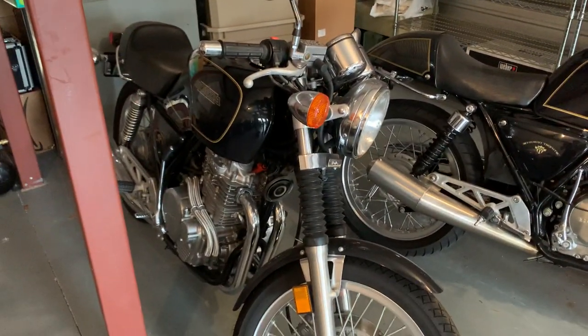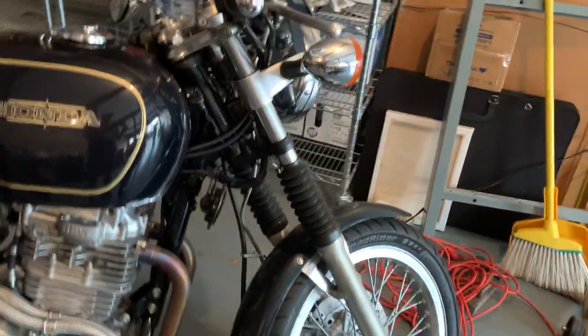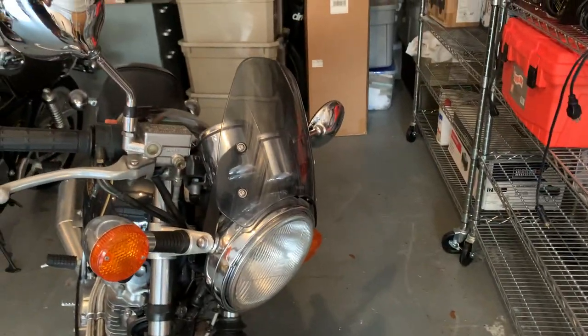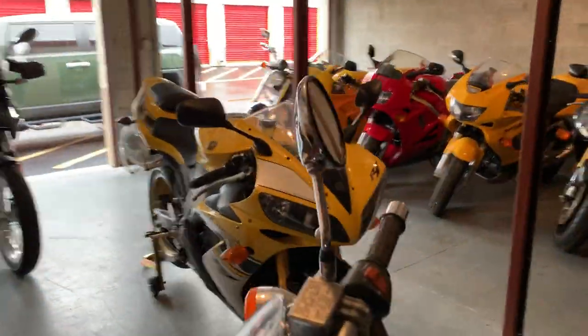Jeff's GB500 has the Kerker exhaust, Progressive shocks, and Progressive emulsifiers — firmer springs inside — a little bikini fairing, and I have all the stock parts so I can turn it back to stock. Check out this tail — it's made to look like the original but it might be carbon fiber. Whoever did this, thank you — you did a great job. It's just as spotless as the original.